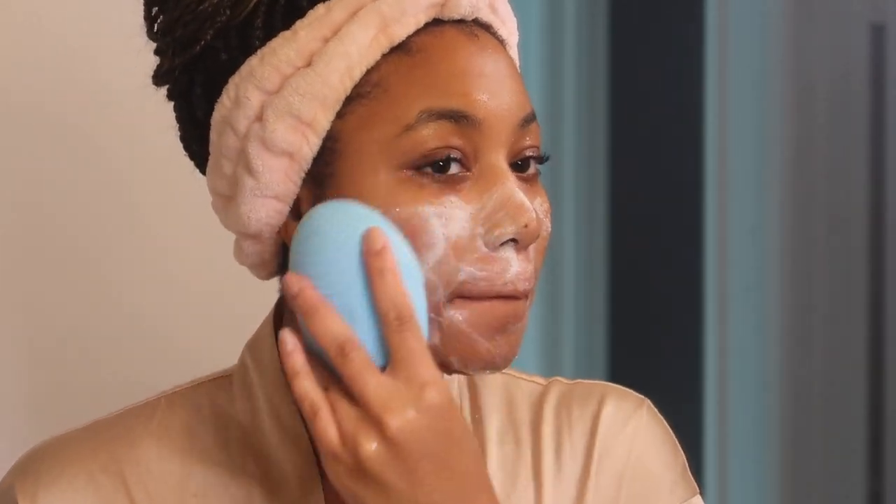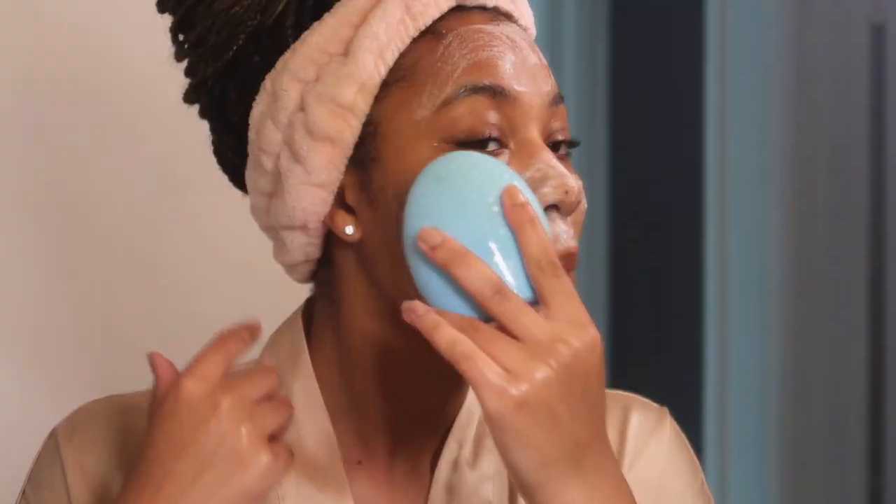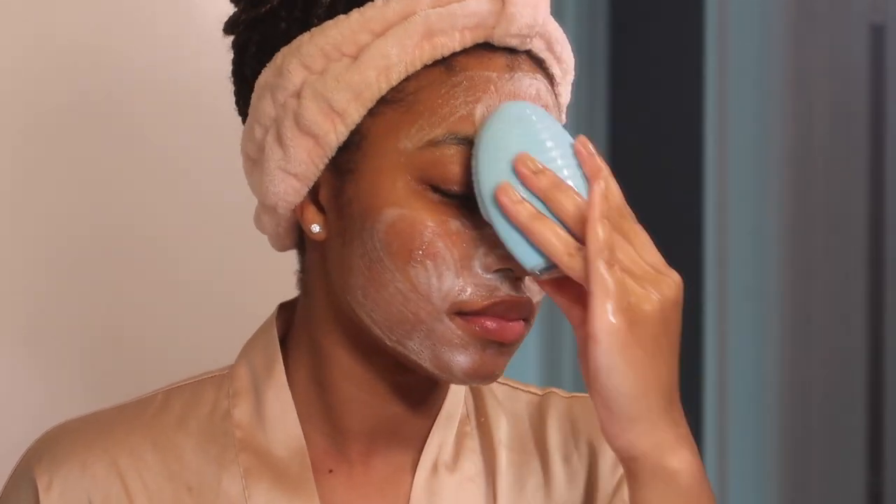This is my First Aid Beauty Pure Skin Face Cleanser. Really good if you have sensitive skin — it also breaks down your makeup and everything like that, but it's still a little bit moisturizing.